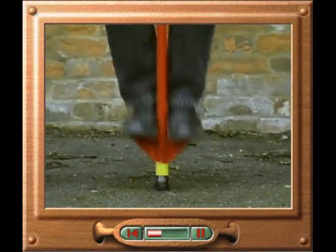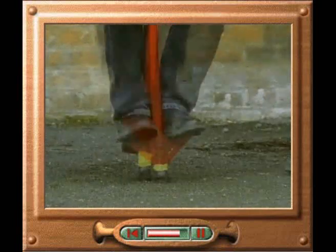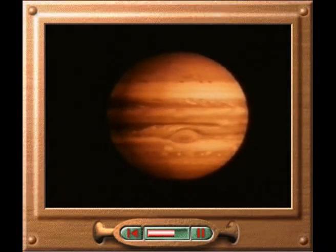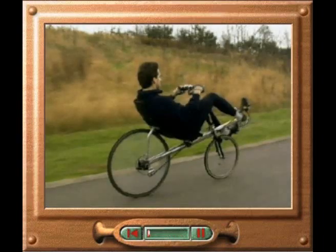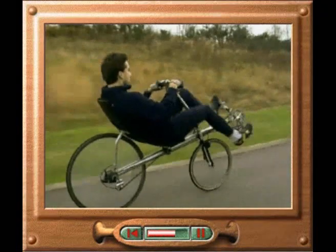Periodic motion is often shown by springs, such as the one in the base of this pogo stick. This speeded-up film shows the periodic rotation of the giant planet Jupiter. Different parts of the planet rotate at different speeds, often leading to giant storms, which themselves rotate periodically. The periodic motion of pendulums is so regular that they can be used to regulate clocks. The periodic motion of this rider's legs is converted into circular motion of the wheels, and then into linear motion of the cycle.